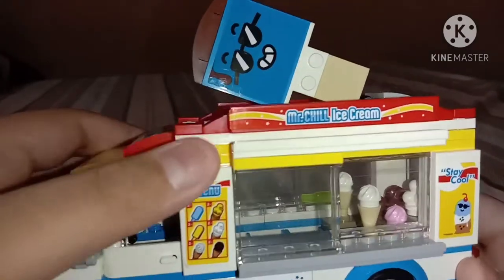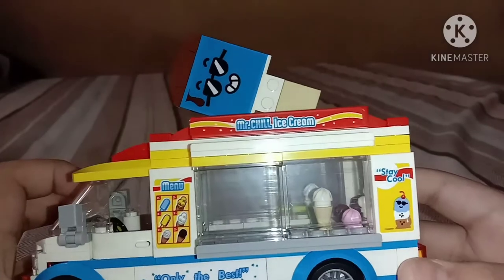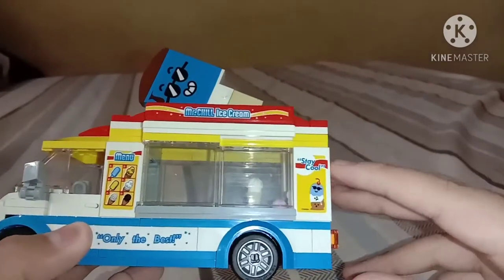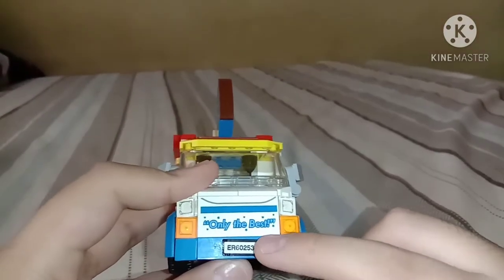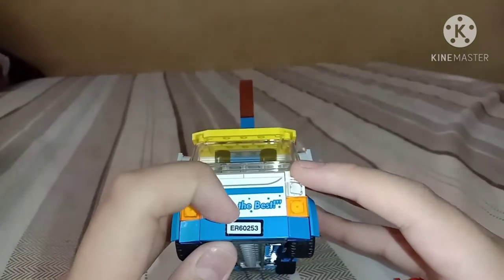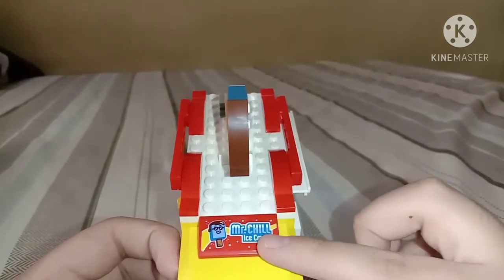There's an ice cream menu sticker. Only the best, okay? Mr. Chill Ice Cream. This is not printed — that's why I was really surprised. I stay cool. I'm a bit hard with this sticker thing, it's a bit tricky. Only the best ice cream — I get the same Mr. Chill Ice Cream sticker.